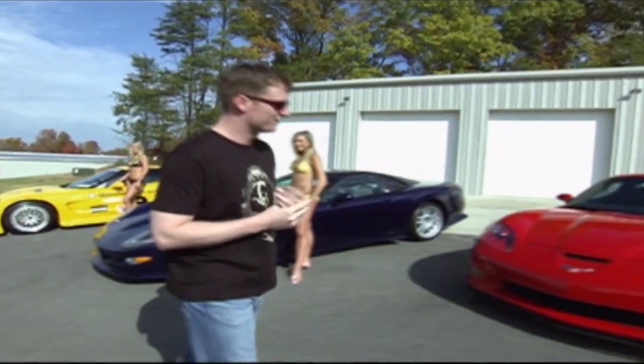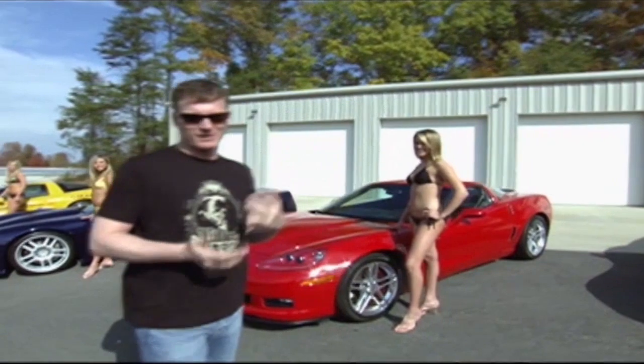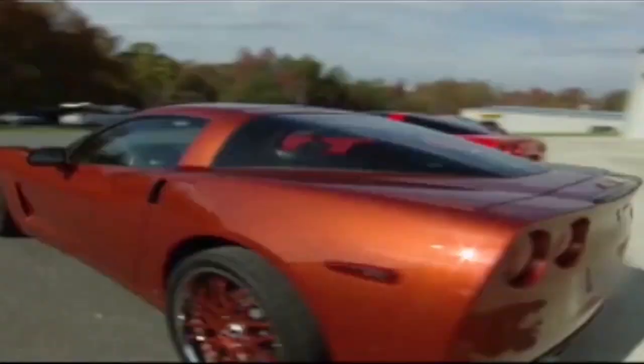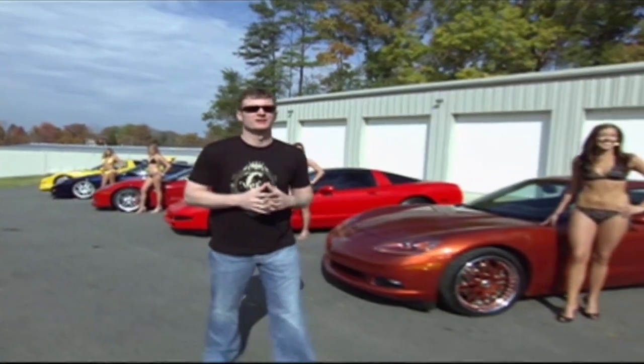This car here is the new Z06. It's got 600 horsepower. It's a really good car — really fast, a lot of fun. All right, now we've seen the Corvettes. We've got a lot more toys around here, so let's go check them out.